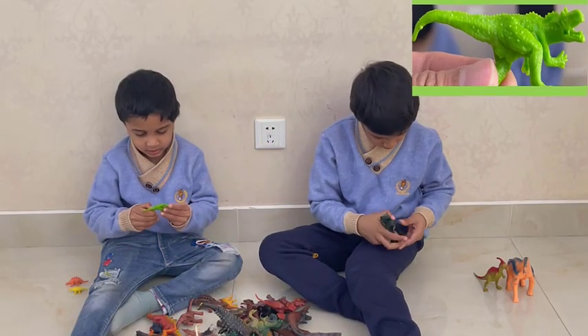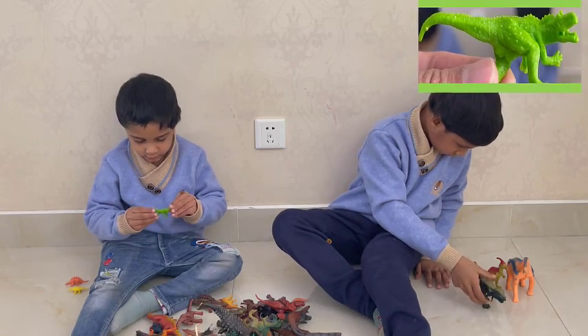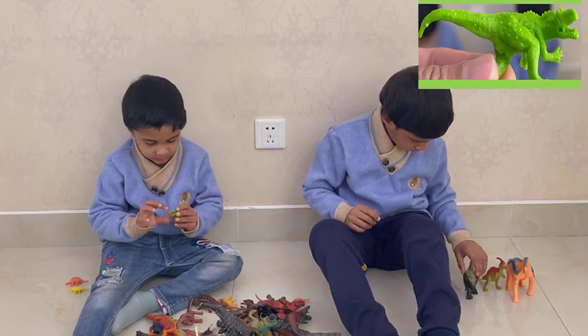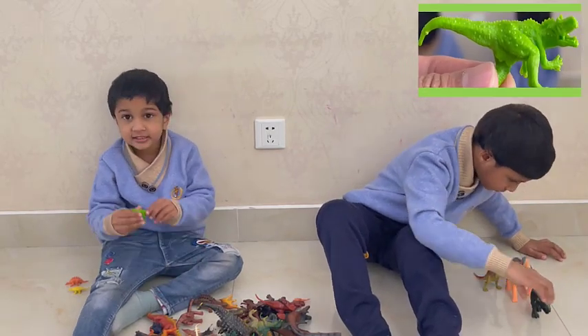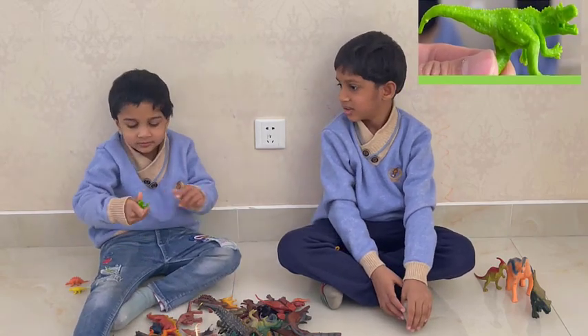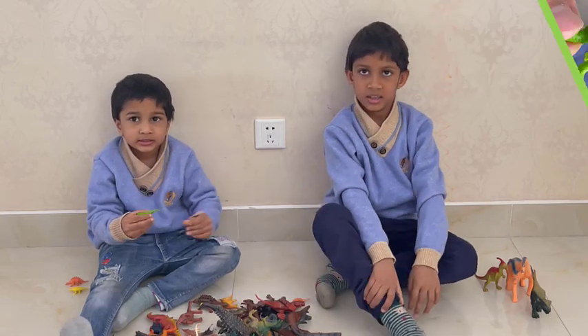It's a baby. It has three-toed feet and a long tail, and sharp teeth, and a small head and arms. It's a baby T-Rex.